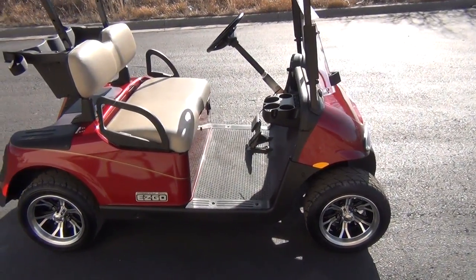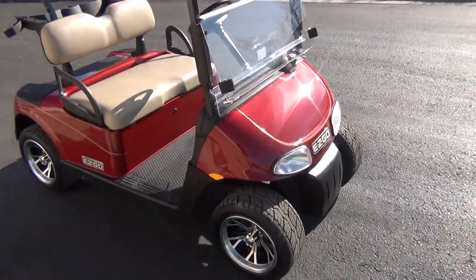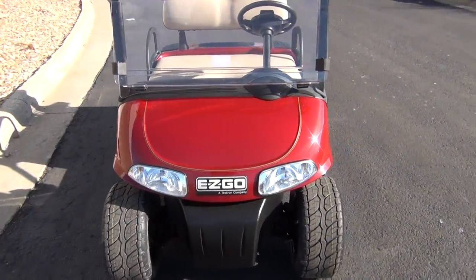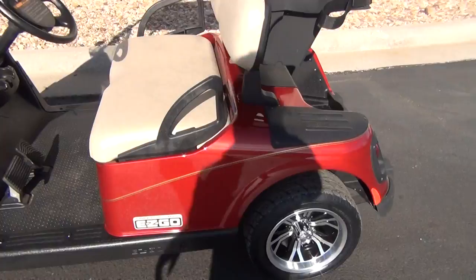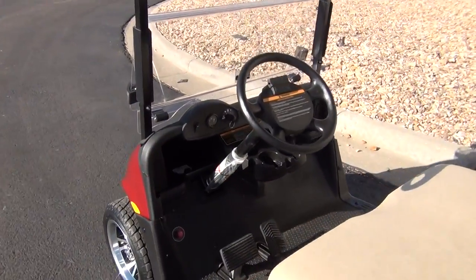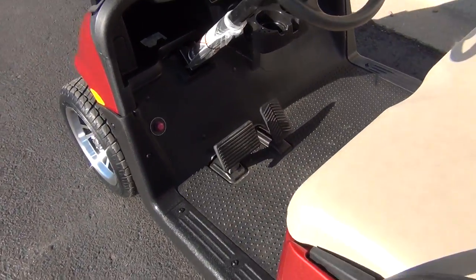This is a 2012 EZGO Freedom RX-V. Standard features include the headlights, taillights, state of charge meter, horn, and brake lights.